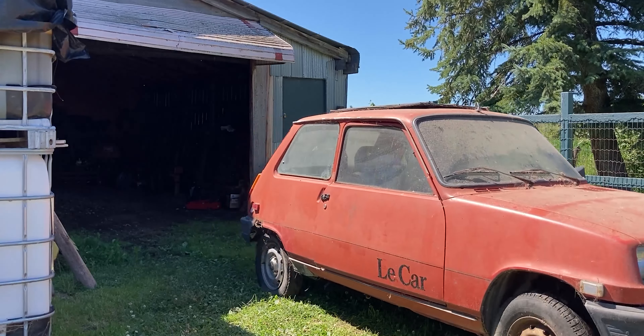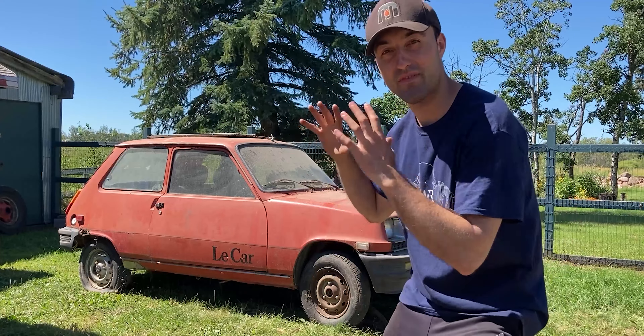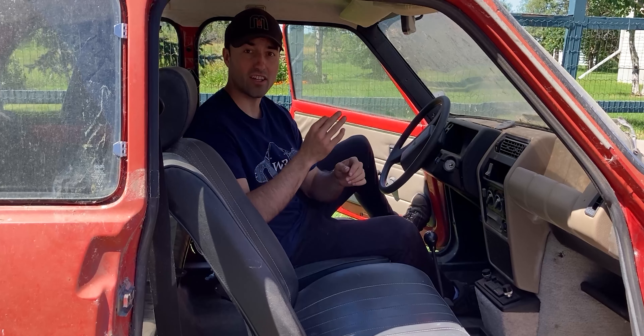The Renault R5 Le Car has been pulled out of that barn; now it's finally outside in the sun after a very long time, and I can go ahead and share some of the interior as well as the exterior. For almost a 50-year-old French car imported into Canada, this car looks immaculate on the interior.